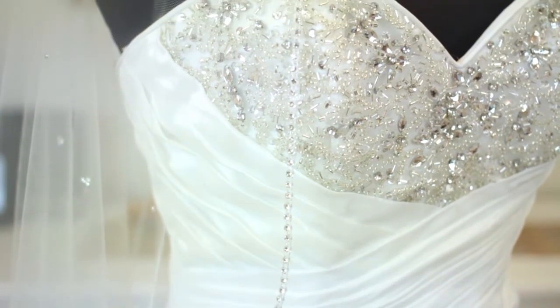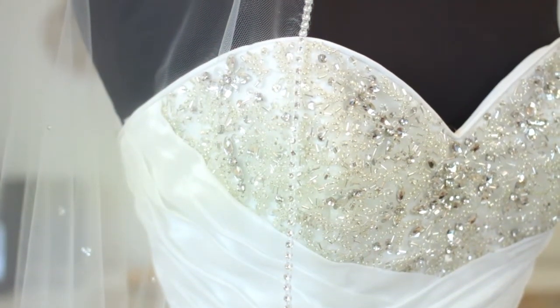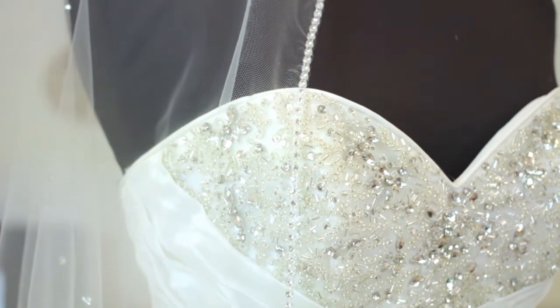This ivory wedding dress is beautifully embellished with some rhinestone beads. So we picked an ivory veil that also has a little bit of beading on the trim. It goes beautifully with the ivory dress. So when you have an ivory wedding dress, you definitely want an ivory veil.